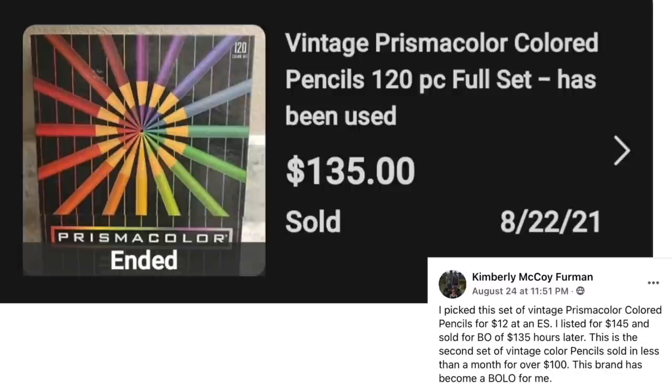She picked up a set of vintage Prismacolor colored pencils for $12 at an estate sale. Listed it for $145 and sold for best offer of $135 hours later. This is the second set of vintage colored pencils sold in less than a month for over $100. This brand has become a bolo for her. She paid $12 and sold for $135.